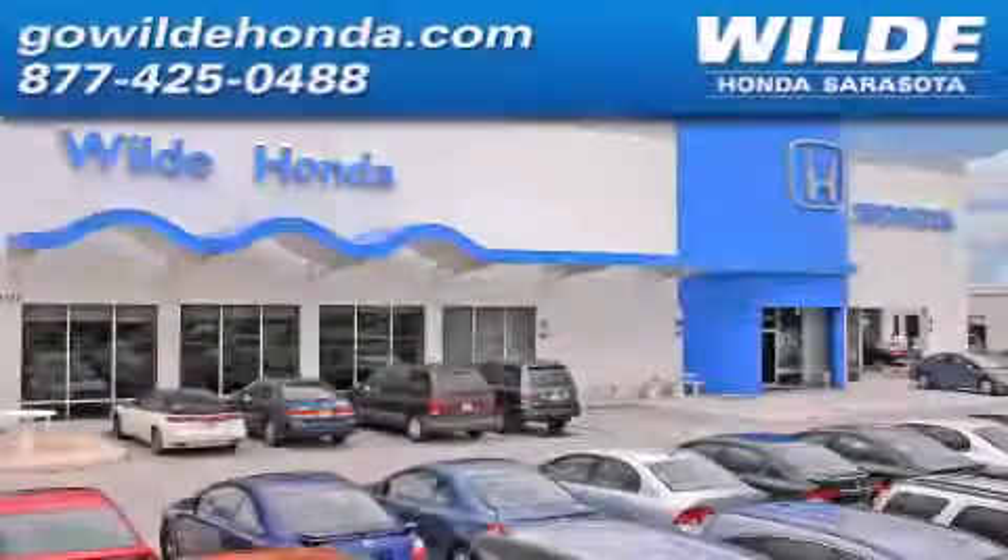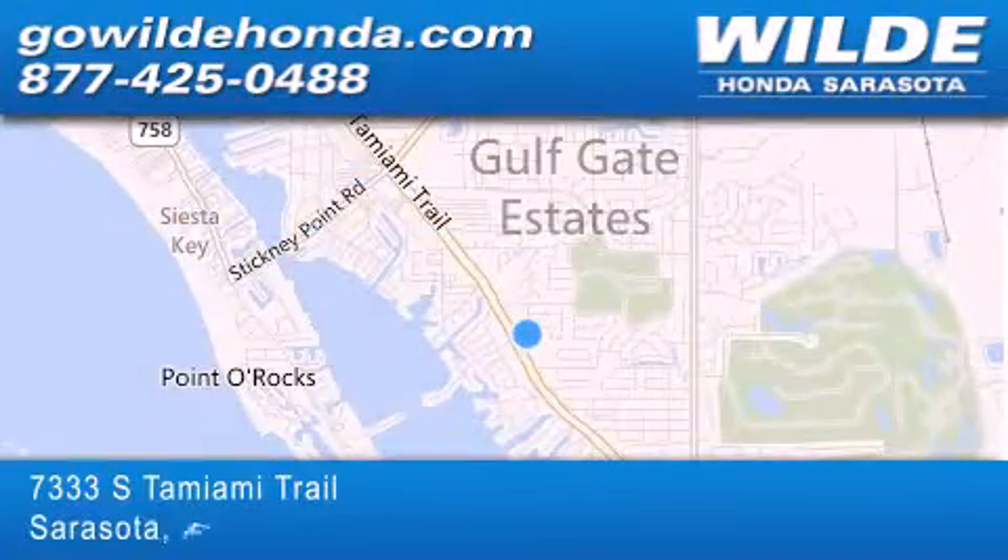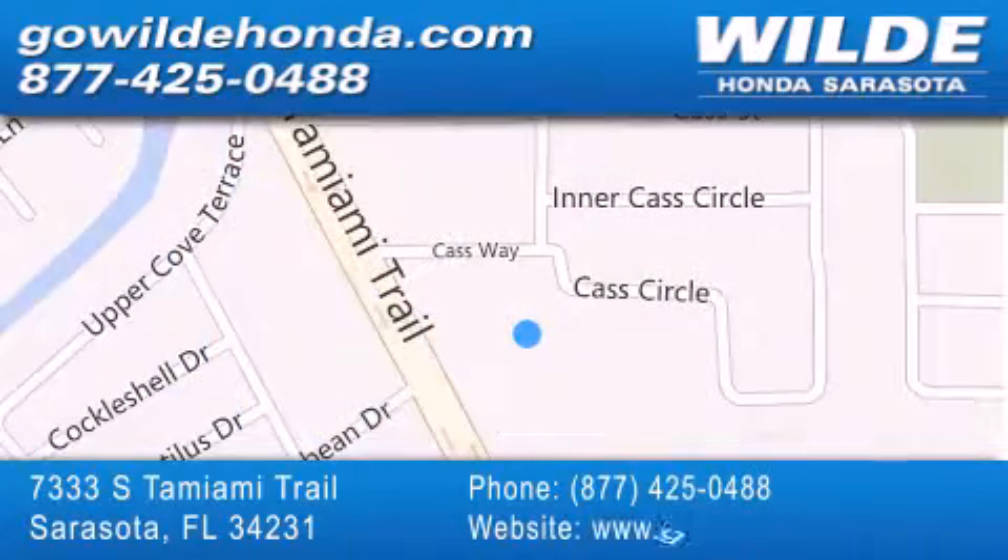Wild Honda is located at 7333 South Tamiami Trail in Sarasota. Also shop GoWildHonda.com — It's got to be wild!